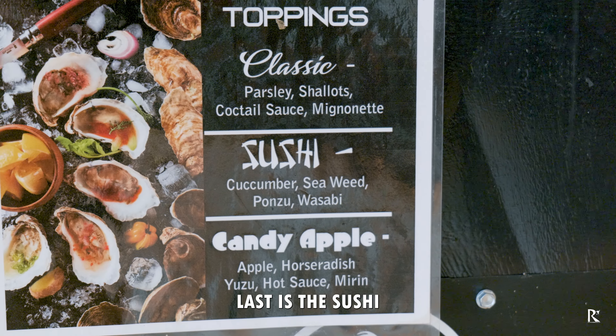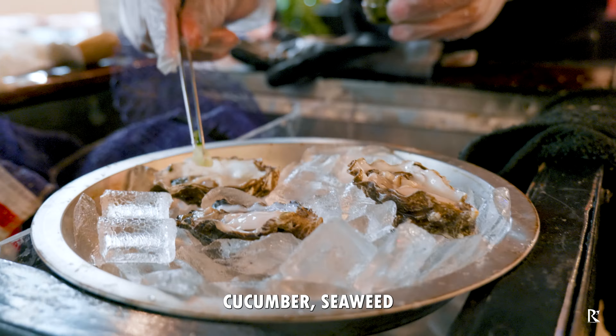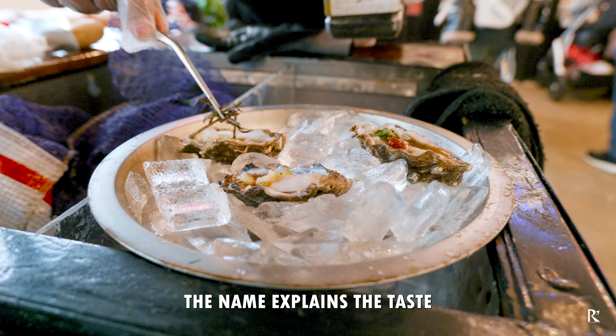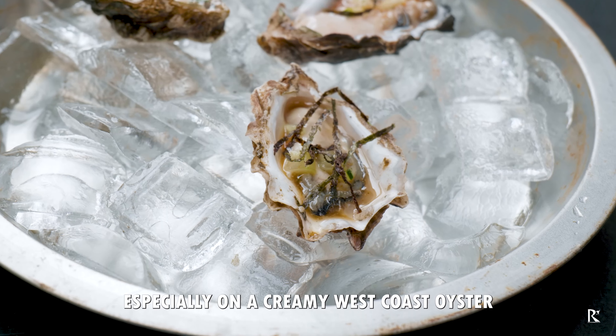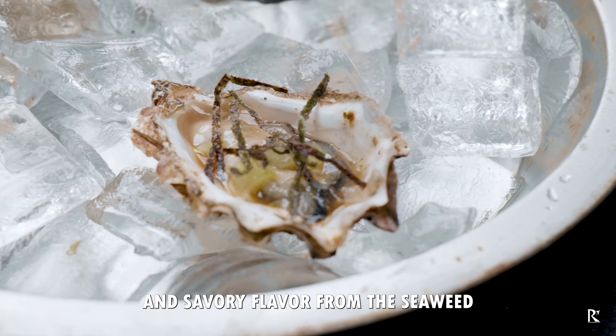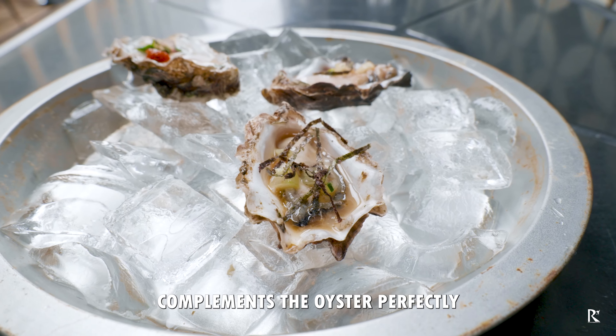Last is the Sushi. Topped with fresh diced cucumber and seaweed, then drizzled with a mix of ponzu and wasabi. The name explains the taste, especially on a creamy west coast oyster. The combination of citrusy ponzu and savory flavor from the seaweed complements the oyster perfectly.